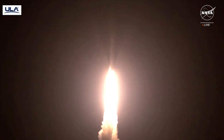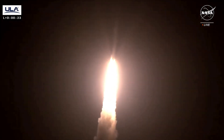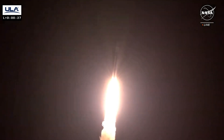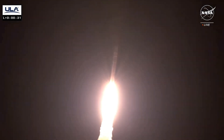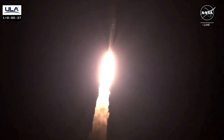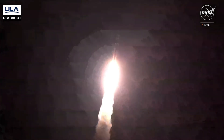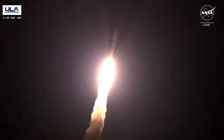Two good SRBs hitting peak pressure on the SRBs. Everything looking good. We've got pitching our programs in, coming into normal rates for that event. We have good hydraulic pressure on both engines. Good chamber pressure on both engines.